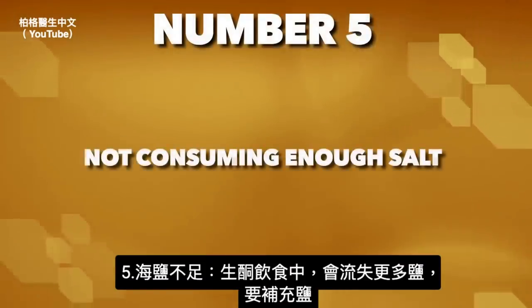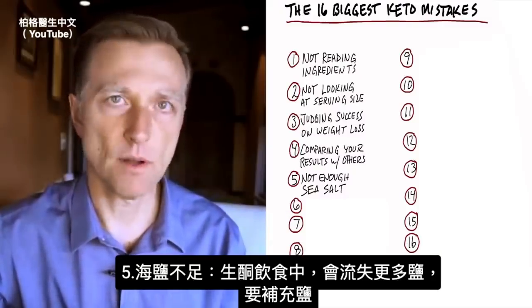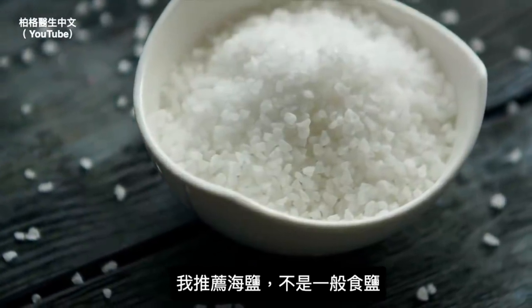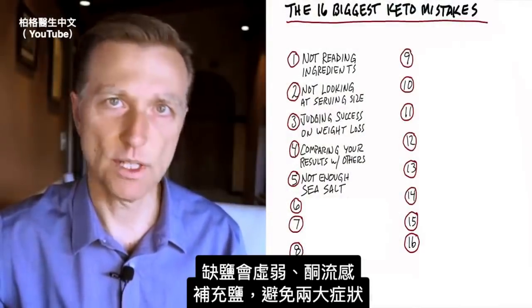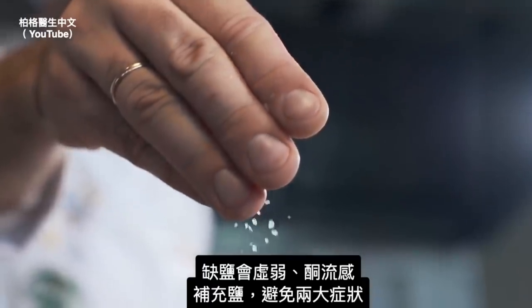Number five: not consuming enough salt. When you're on a ketogenic plan, you're going to lose more salt. If you don't add more — I'd recommend sea salt, not table salt — you're going to feel weaker and experience the keto flu. Add more salt to prevent those two big symptoms.